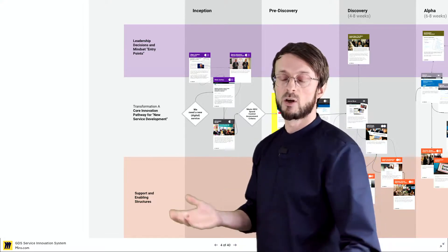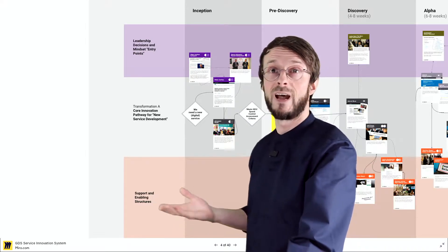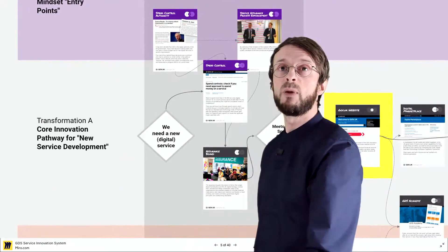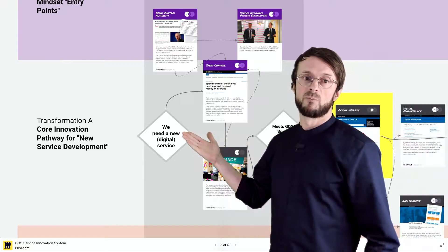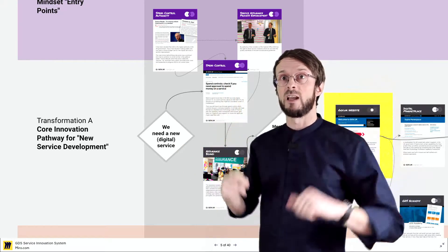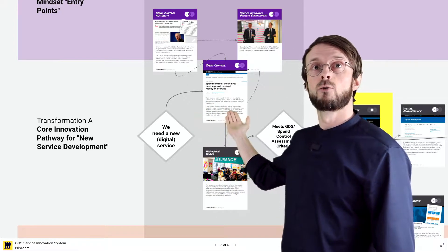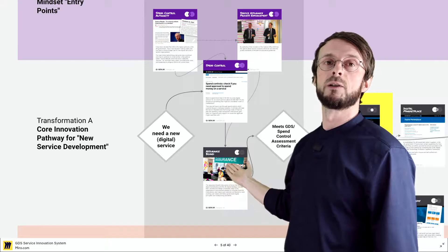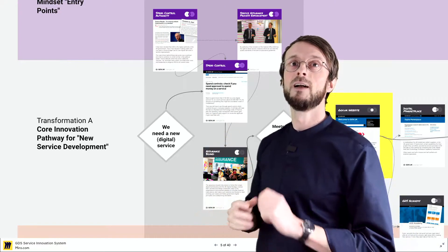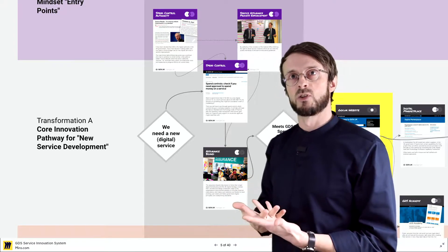Usually there's a need for a new service — let's say the old service was too expensive, or citizens were not content with it because it was too complicated, or it's not digitalized yet. In order to do so, there is a whole thing that unfolds in the background. In the inception stage of such a project you have to go in the UK to spend control, which is run by the so-called assurance board. I'll quickly jump into that — I can't give too much detail in the 15 minutes we have.